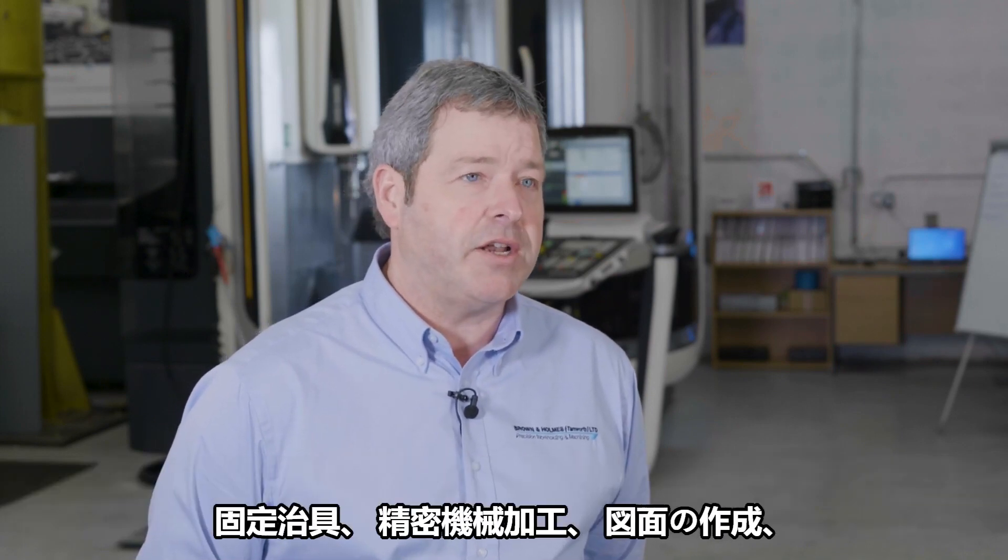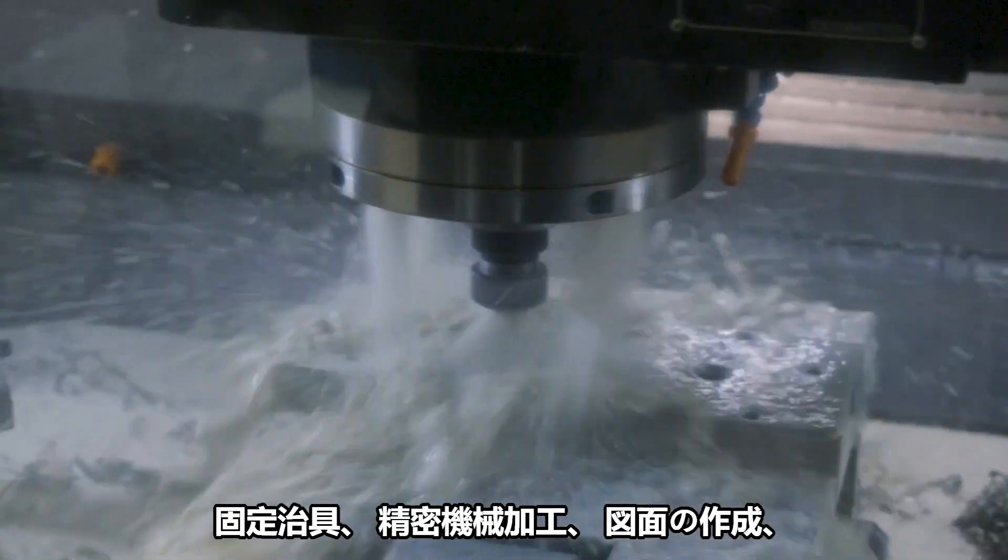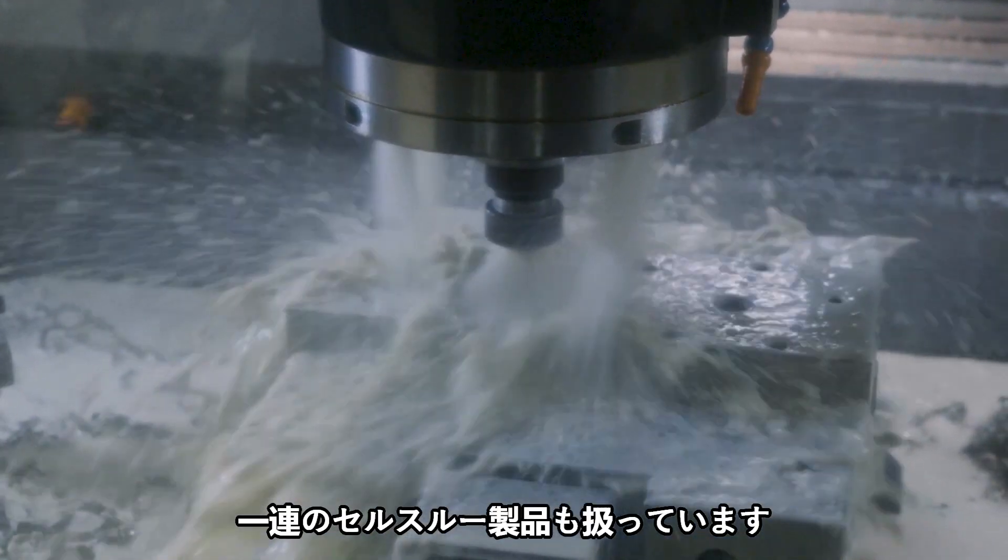The core business revolves around the design and manufacture, work holding, precision machining, make to print, and we also have a range of sell-through products.